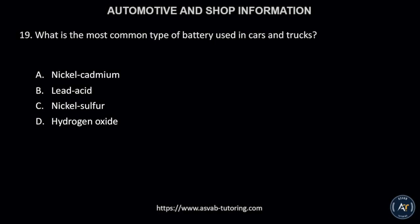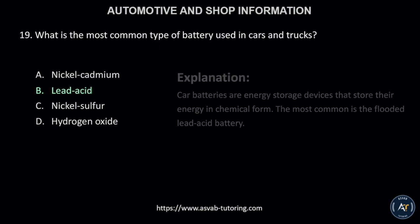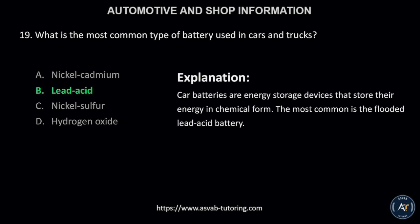Number 19. What is the most common type of battery used in cars and trucks? A, nickel cadmium; B, lead acid; C, nickel sulfur; or D, hydrogen oxide? The correct answer is letter B, lead acid. This is because car batteries are energy storage devices that store their energy in chemical form. The most common is the flooded lead acid battery.